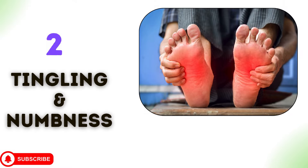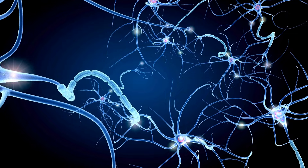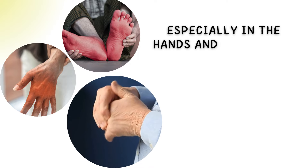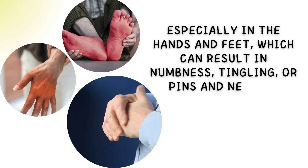2. Tingling and numbness. B12 is essential for healthy nerves. Deficiency can cause harm to the sheath that surrounds nerves, especially in the hands and feet, which can result in numbness, tingling, or pins and needles.